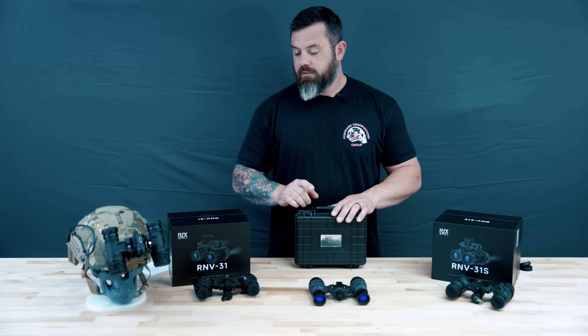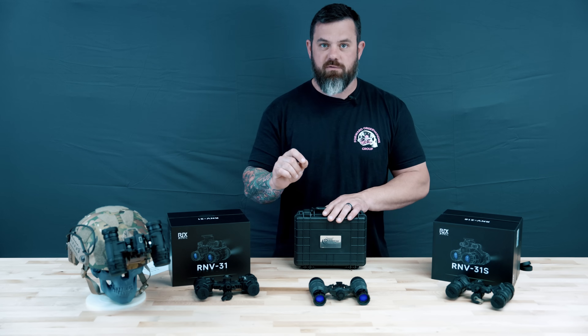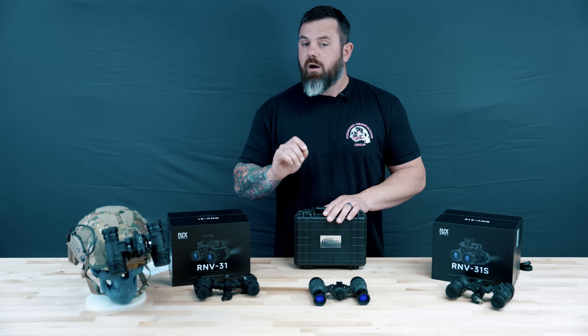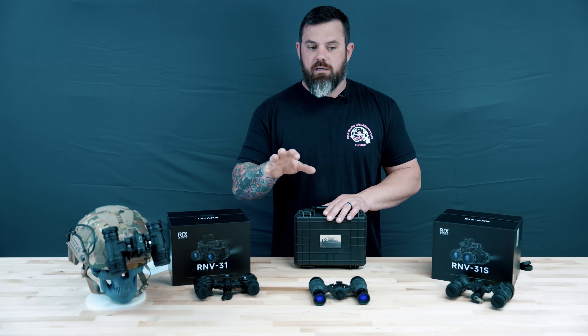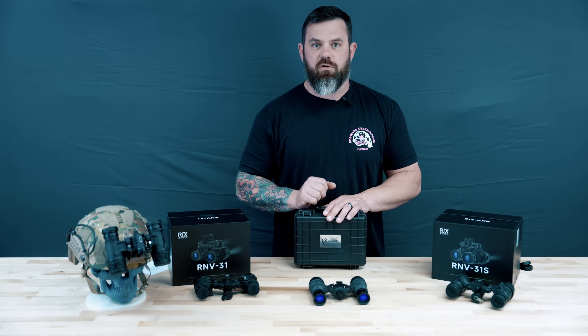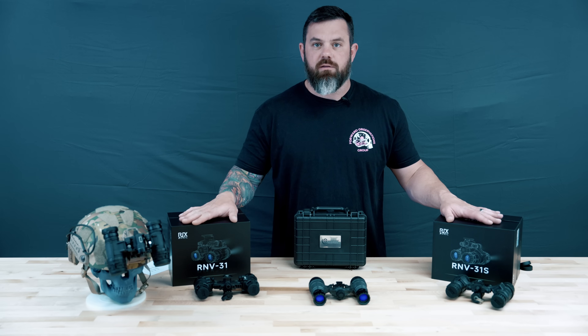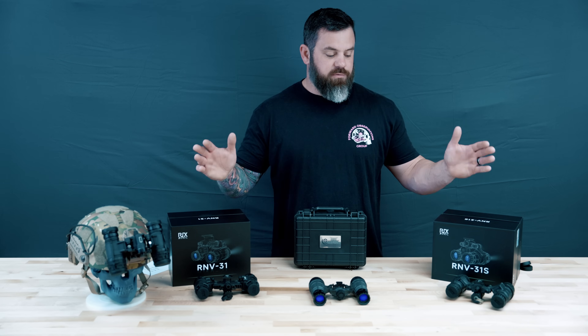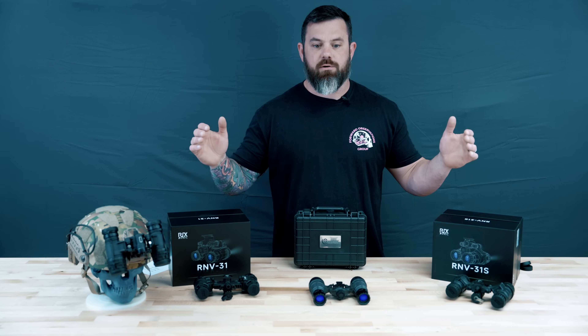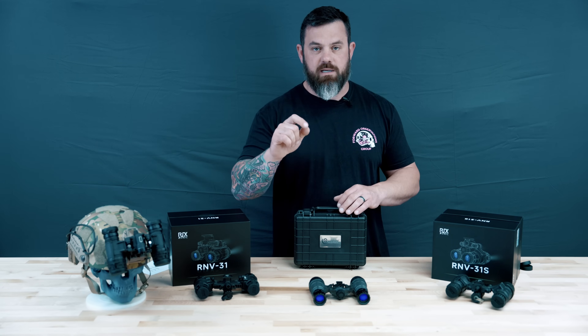today's video is directed at you, the ballin' on the budget guy. A lot of questions that we receive — probably 50% of them through the chat primarily — are something to the tune of: what budget options do you have available? I want white phosphor binos. And that prompted us to put together this kind of arbitrary sub-$5,000 presentation. I have three different options on the table that are all white phosphor binos below that $5,000 price point before tax.